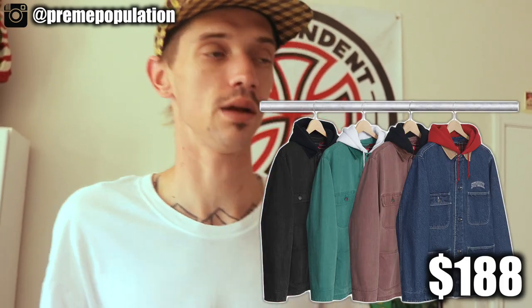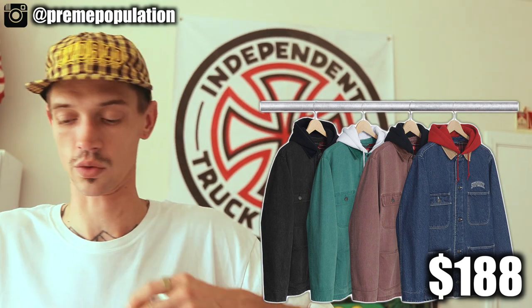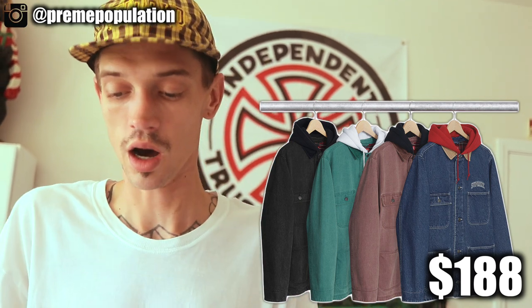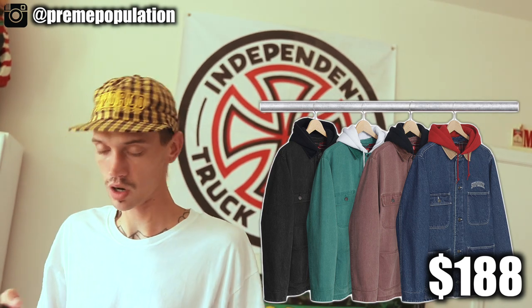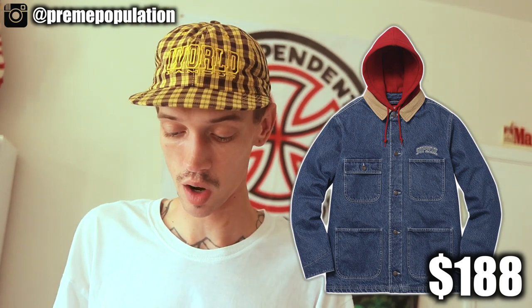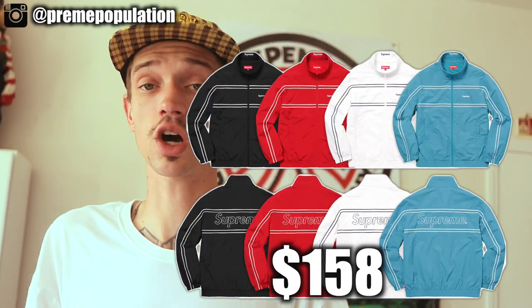The second jacket is a denim chore coat. Supreme drops these every single season — last season had a repeat logo, this year it features a small arc logo on the chest. There's a teal one, a mauve, a jean, and a black one. These are super dope; I'm always a big fan of the chore coats. I'm probably not going to cop one for myself, but it is dropping.